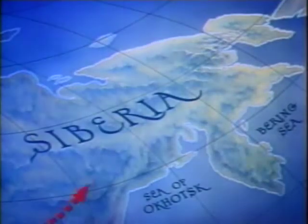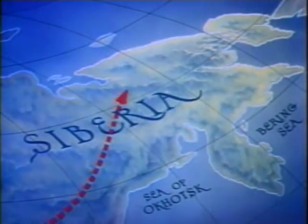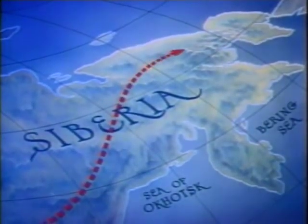Penetrating deep into the frozen wastes of the great Arctic plains, an archaeological expedition searching for prehistoric fossils makes an amazing discovery — a huge monster, as lifelike in appearance as when it roamed the Earth millions of years ago in the Mesozoic Age, found frozen in the ice in a state of perfect preservation.